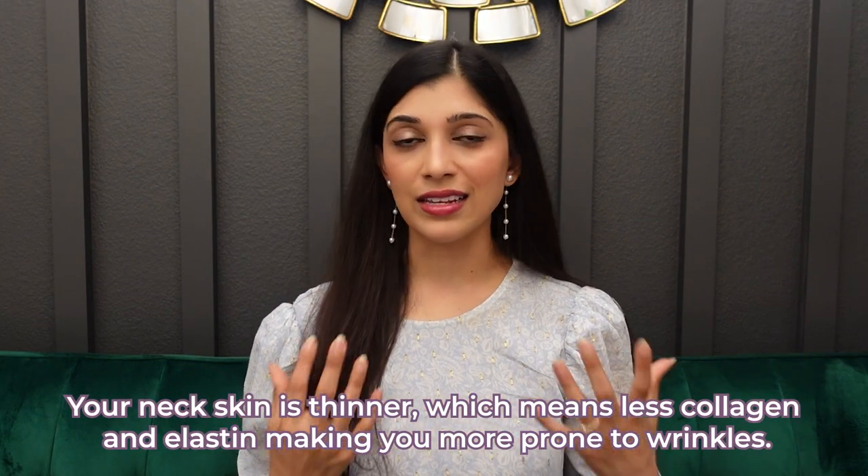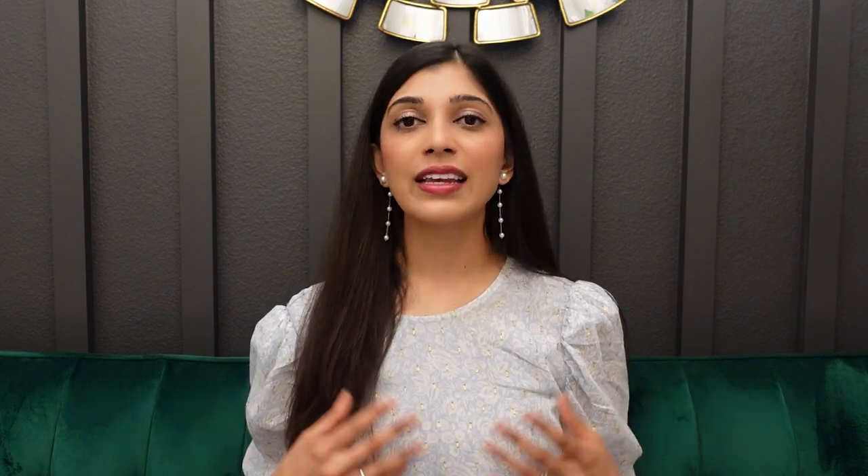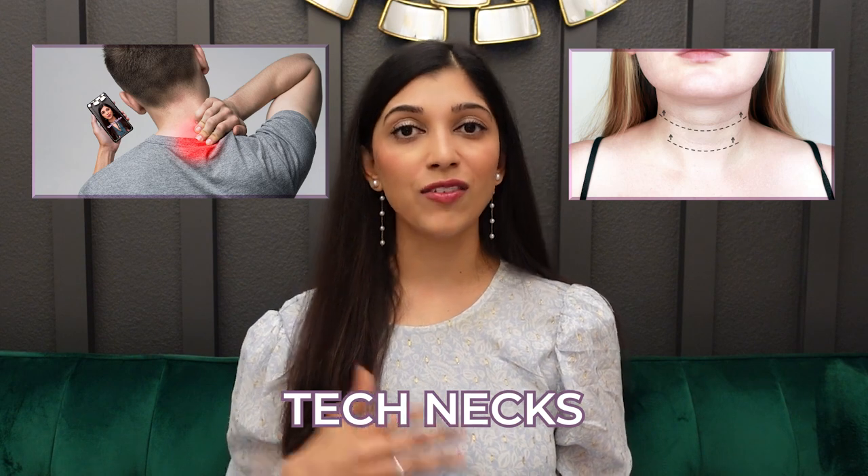Your neck skin is thinner, so that automatically means that it has less collagen, less elastin, and it's more prone to these superficial wrinkles that we often see on the neck. And now, especially with constantly looking at our phones, we have developed tech necks, which are these horizontal bands that you can see even in younger patients.